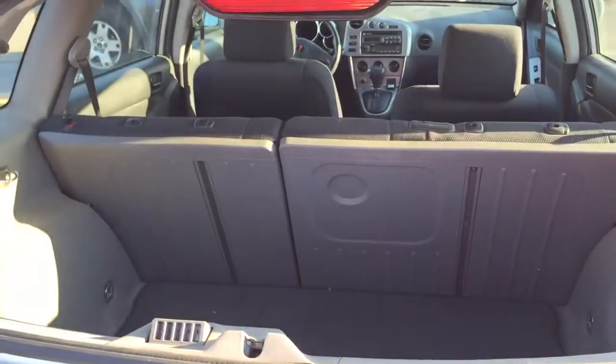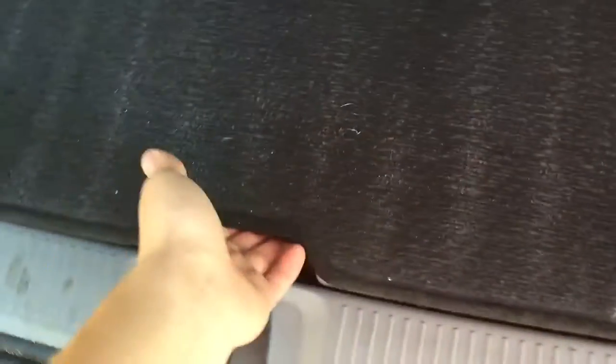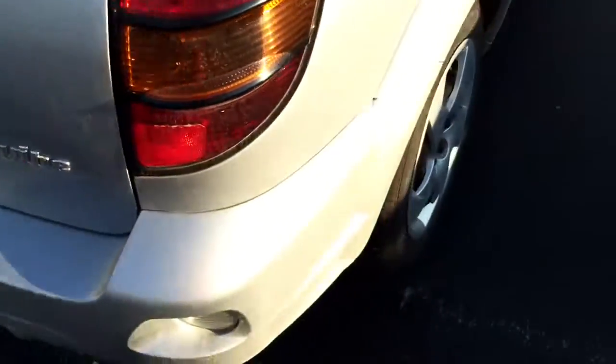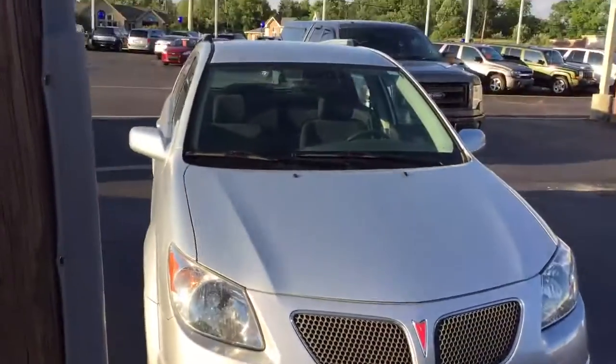There you go — the struts work great. That's a cool feature. Here's the trunk: you have a Vibe floor mat, and under here is the spare tire plus some storage. That's about it, guys. As usual, thank you for watching and we'll talk to you all later.